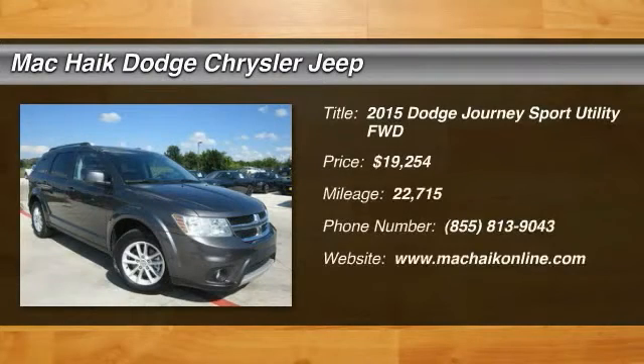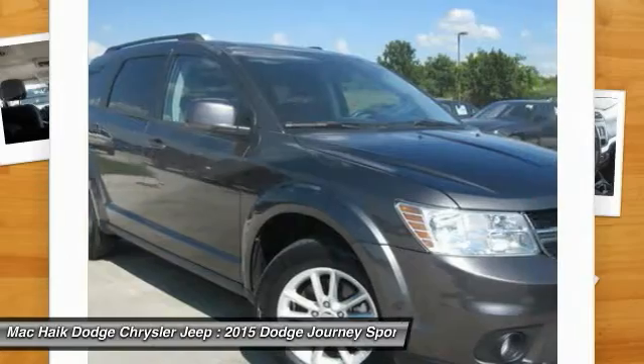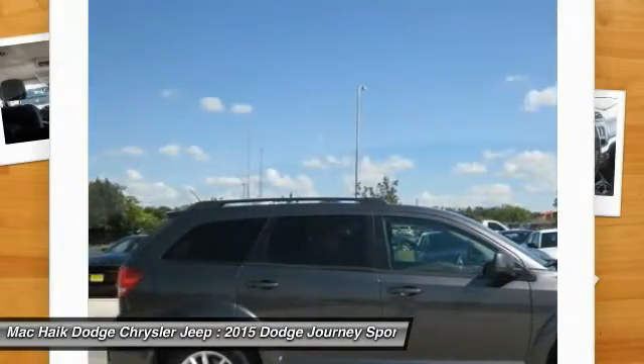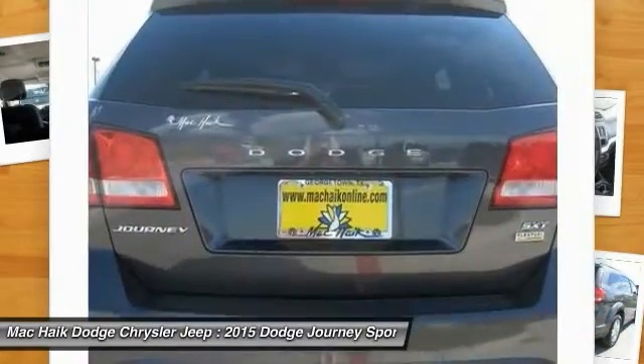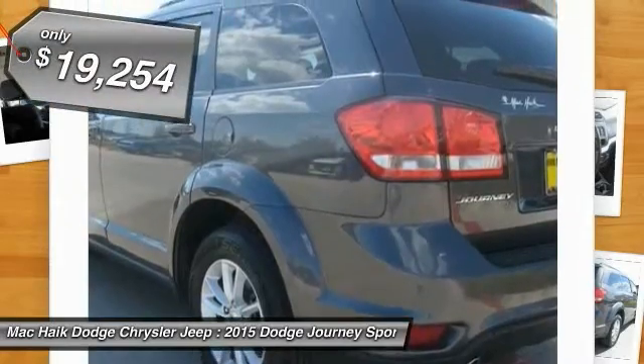The 2015 Dodge Journey combines the practicality of an SUV with the comfort of a car, all while boasting a style all its own. The Journey's optional third row seat, along with innovative features like a chilled beverage cooler and in-floor storage bins, make it a good and affordable alternative to a traditional minivan, and is priced below $20,000.